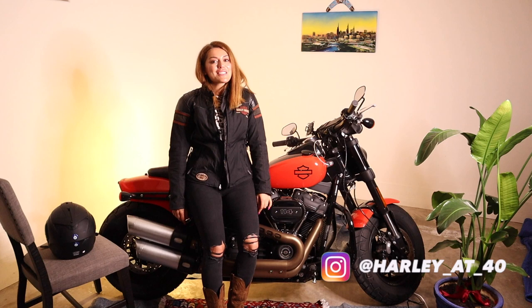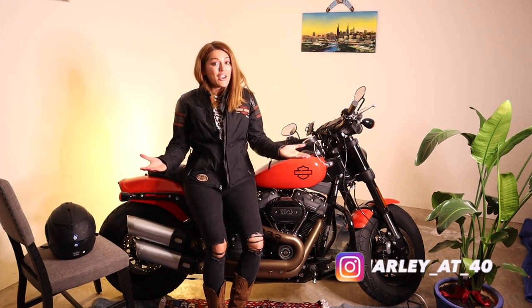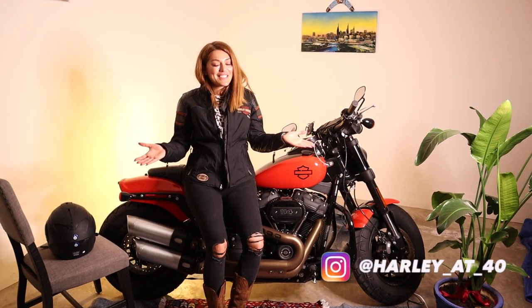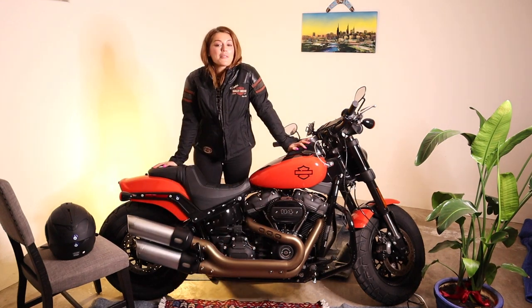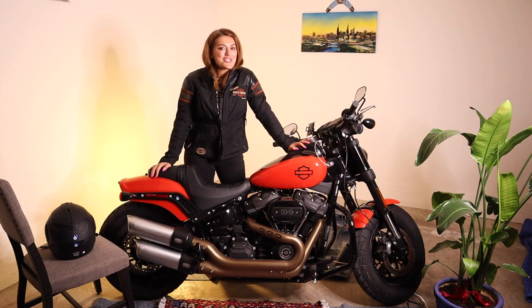Hello everyone, this is Denise. Some people call me Dr. G because I'm a professor. I also am a motorcycle enthusiast. Welcome to my channel Harley at 40. In this channel, I'll be sharing with you my motorcycle riding adventures.